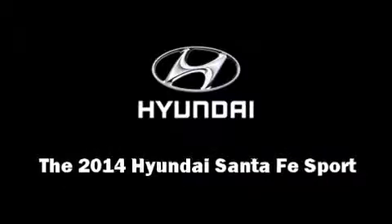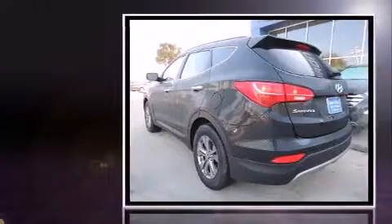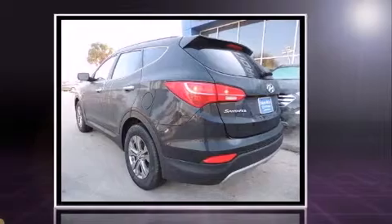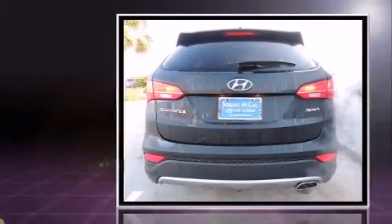Sensibility and practicality define the 2014 Hyundai Santa Fe Sport. Under the hood, you'll find a four-cylinder engine with more than 170 horsepower, providing a smooth and predictable driving experience.